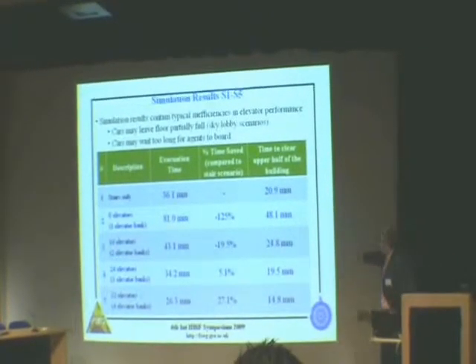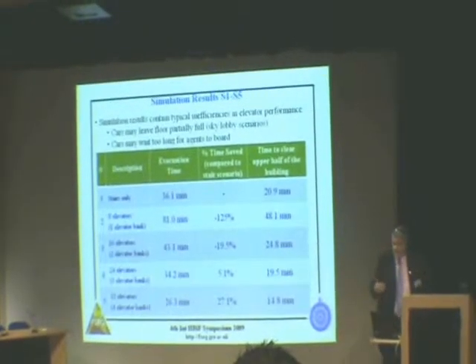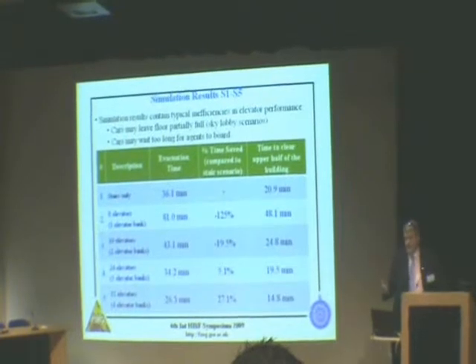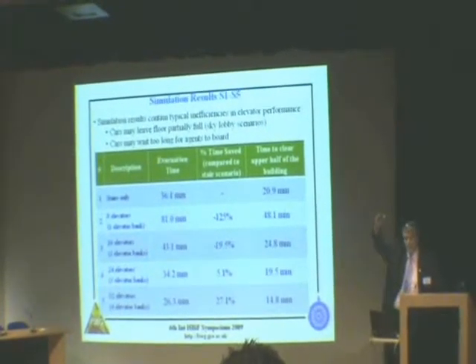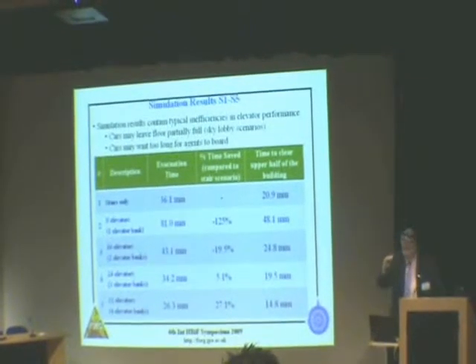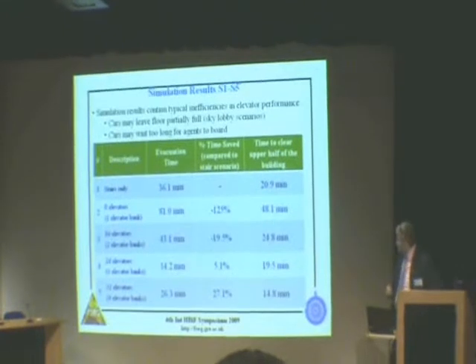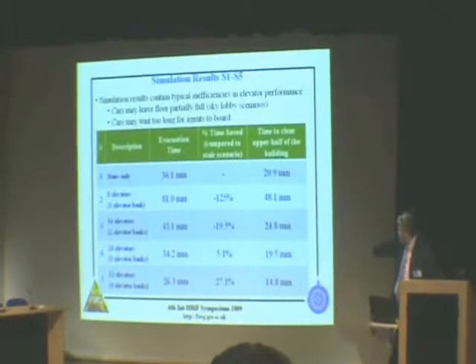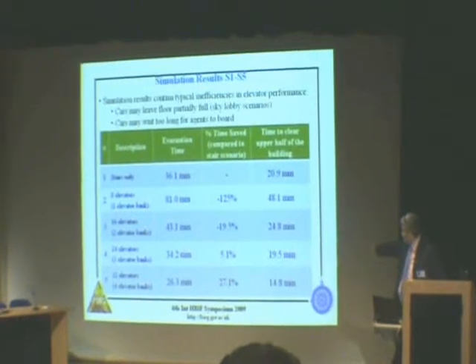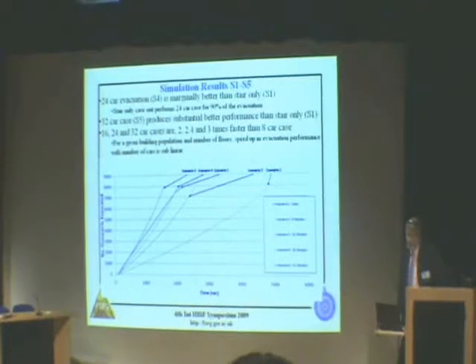We're also showing here the time to empty the upper half of the building, because it's not simply the total evacuation time that matters. It might be important to know how long it takes to empty the top half. With stairs only that's 20.9 minutes, and it's not until you get to about 24 elevators that you get a time that just beats the stairs only.